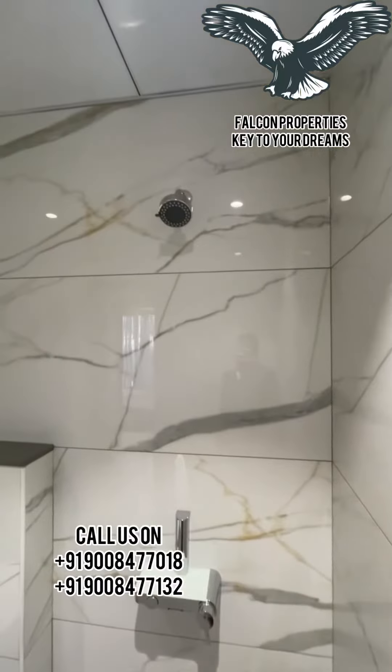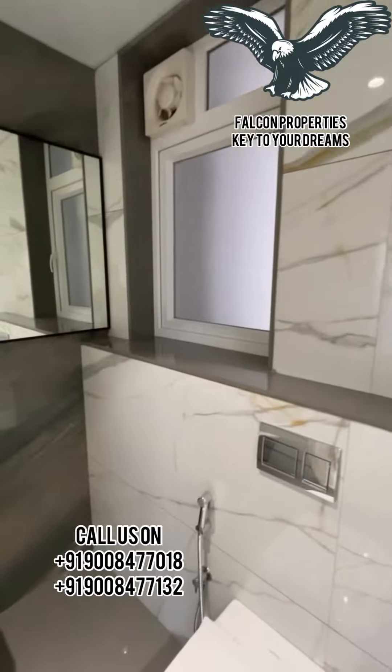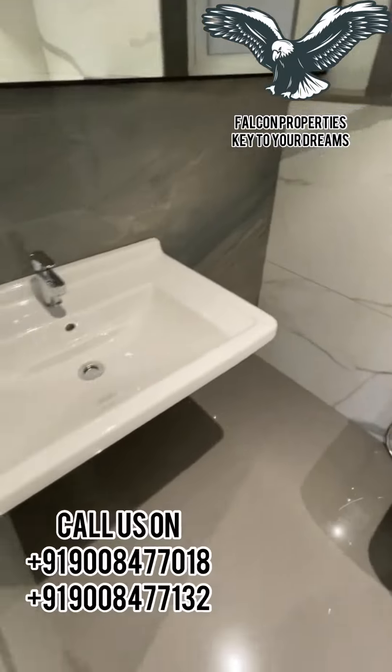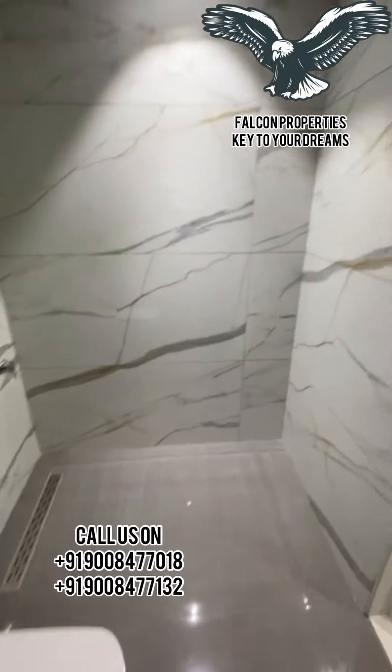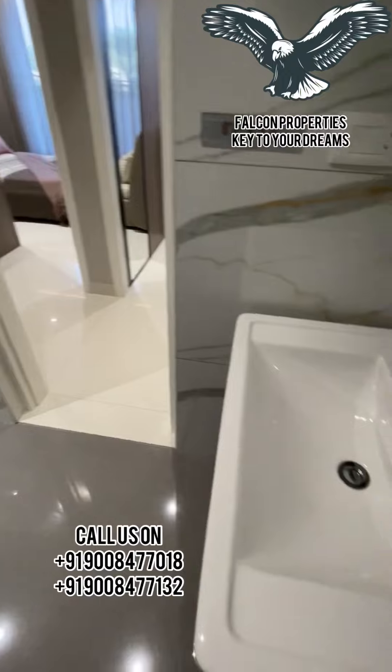Now I will take you to our common toilet. All bathroom fixtures are of Durofit and Kohler, and we provide bigger tiles which are of around 4 by 2 feet.